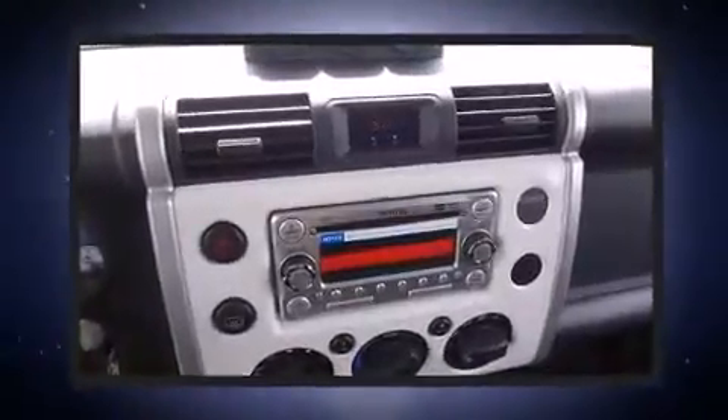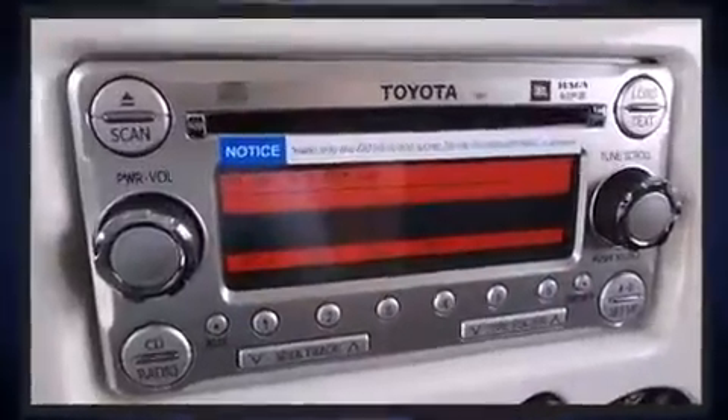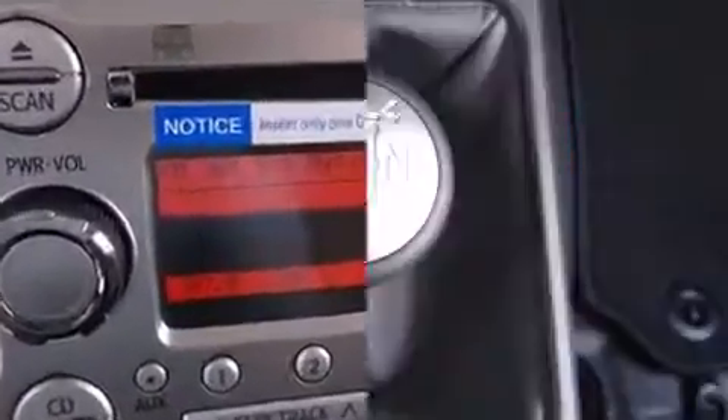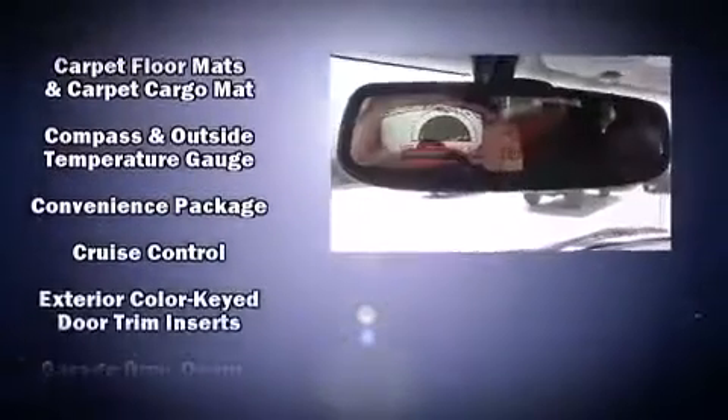Toyota also prioritized safety and security by including dual front impact airbags, head curtain airbags, traction control, brake assist, anti-whiplash front head restraints, ignition disabling, and four-wheel disc brakes with ABS.